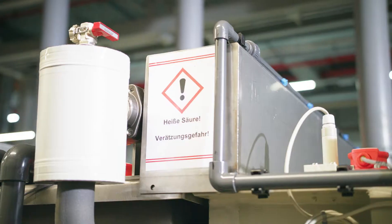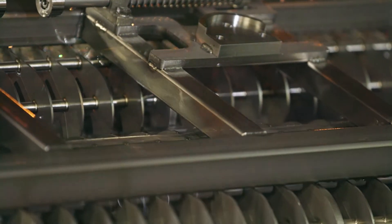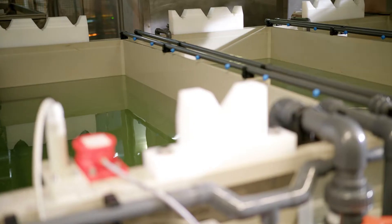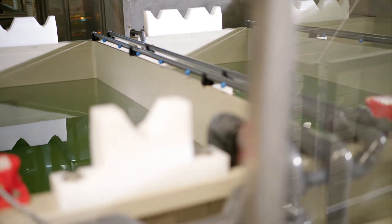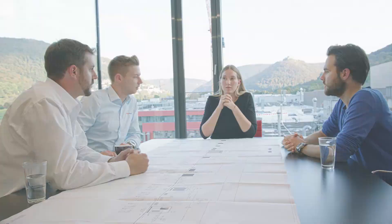The new galvanic equipment made high demands in terms of the recycling of processed water. The distillate produced is of such high quality that 99% of it can be fed back into the rinsing baths, so there is hardly any need to use any more fresh water. Because sustainability is written into our DNA here at Elrinklinger, the issue of recycling soon came up when we were designing the equipment. In KMU Loft Clean Water, we quickly found an appropriate and very highly skilled partner.